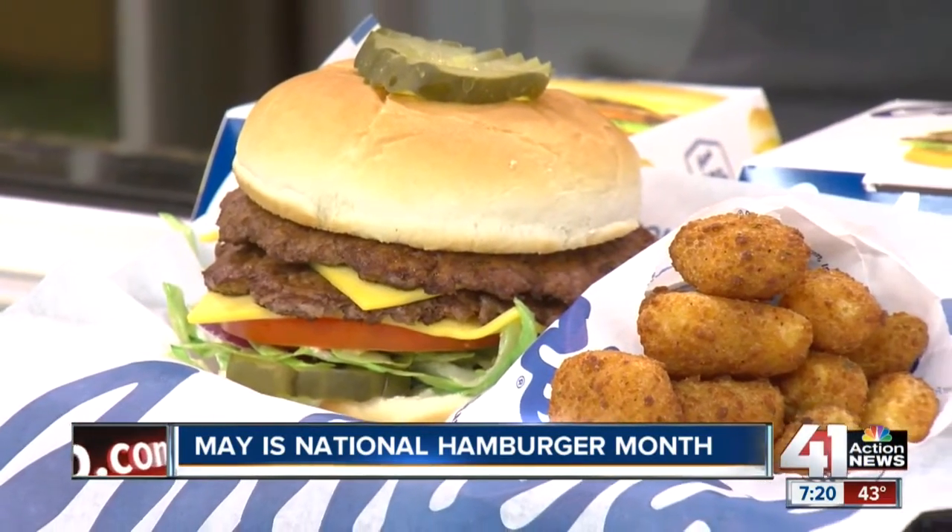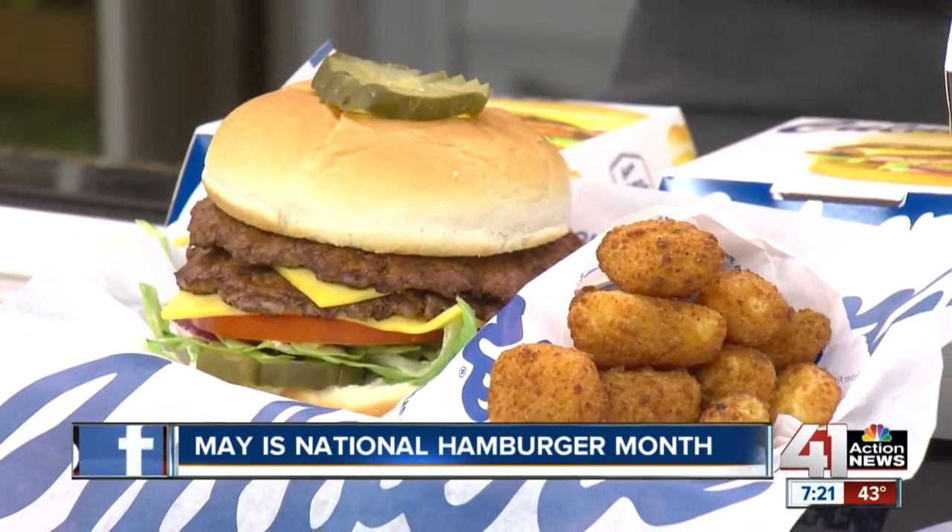What other secrets can you share with us to make a good burger? Being made to order is what makes a Culver's burger taste so good. We don't cook it until you ask for it — when the order hits the register, we start cooking that patty, sear it to the grill. Somebody else lightly butters and toasts the bun. Put your favorite condiments on there.